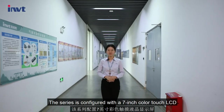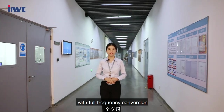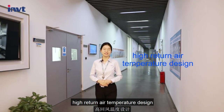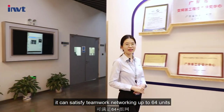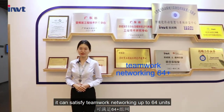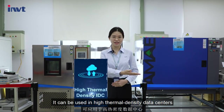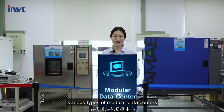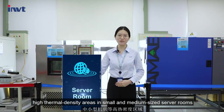The series is configured with a 7-inch color touch LCD with full frequency conversion and high return air temperature design. It can satisfy teamwork networking up to 64 units, and can be used in high thermal density data centers, various types of modular data centers, and high thermal density areas in small and medium-sized server rooms.